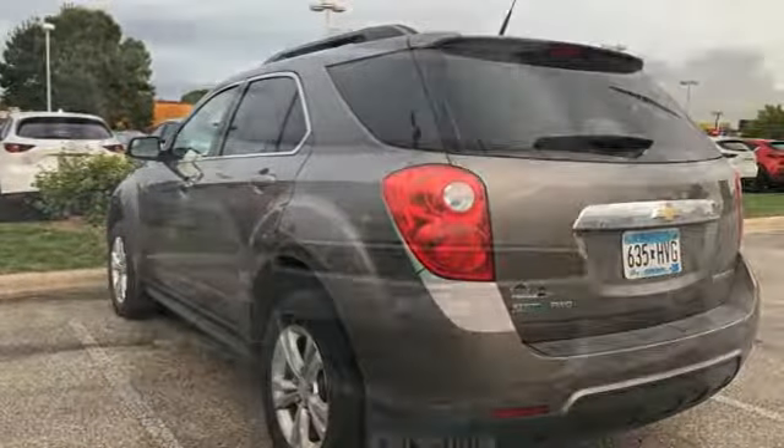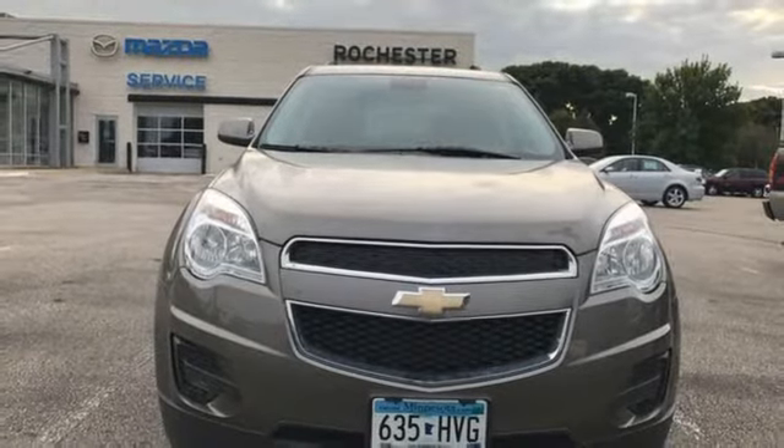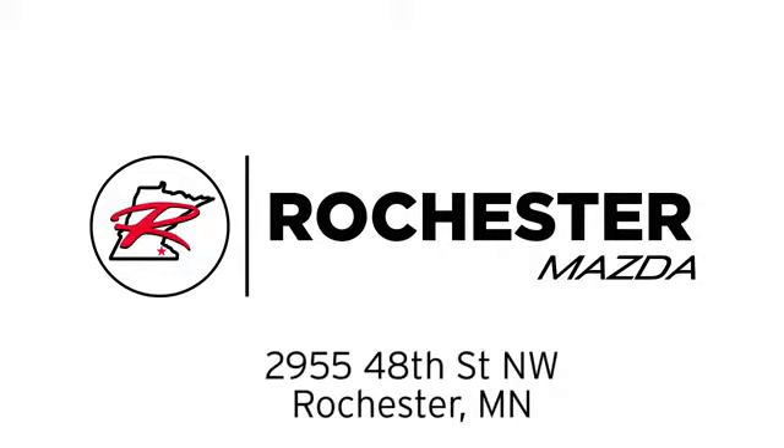Stop in and make today different than any other. Take this people pleaser for a test drive. Experience the difference at Rochester Mazda, where you get our best price. Bottom line, we are conveniently located at 2955 48th Street NW in Rochester, Minnesota.